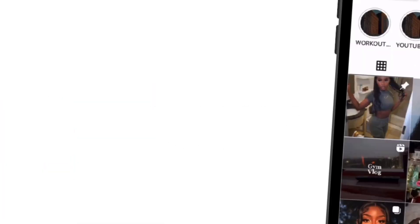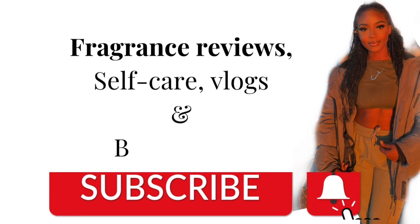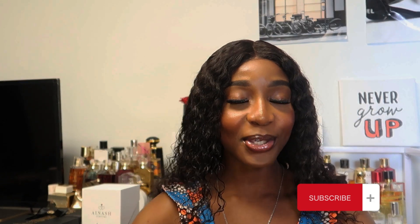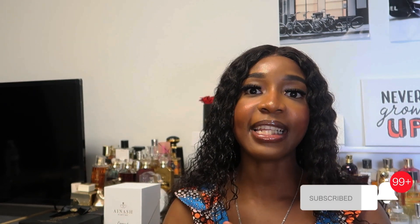Hello guys, welcome back to my channel. In this video I'm going to be doing a huge perfume haul — I went so crazy, guys. I'm going to start with the least expensive to the most expensive fragrance that I just added to my collection.